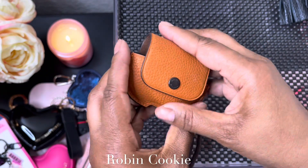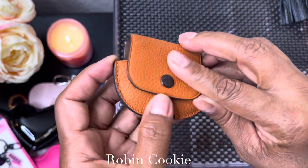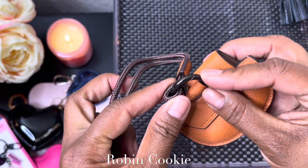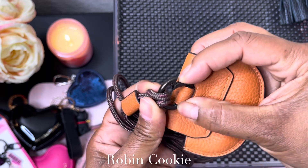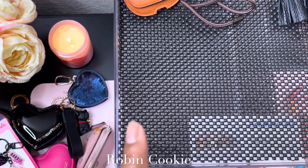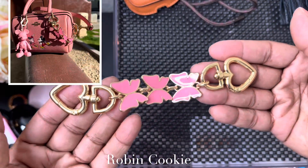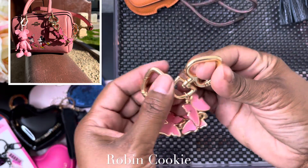Then I have this — it's a Coach AirPods Pro case. You can take this little string off — it's for wearing around your neck — you can just take it off and attach this to a bag. I don't carry my AirPods Pro out that often because I don't want to lose them, but hopefully I won't lose it.